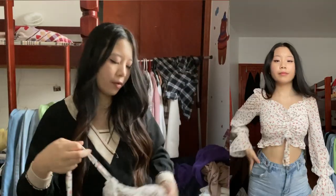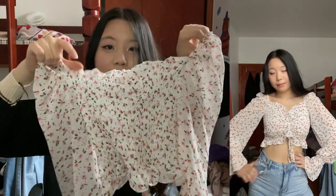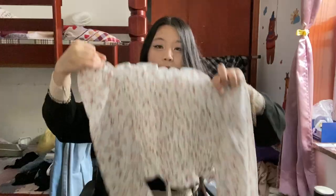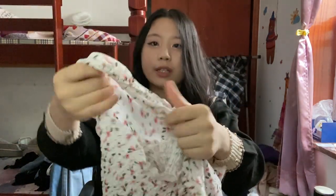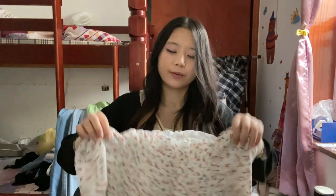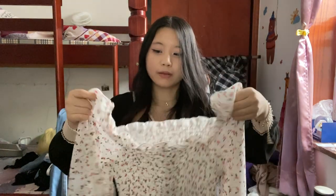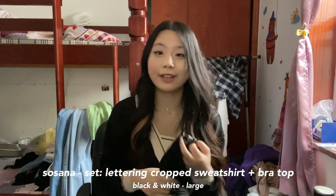Next up we have this floral top. It has these two strings at the bottom — if you pull the string it kind of cinches in. The print is also super pretty — it's pink and green, very cute. I don't know what material this is but it's lighter and a little bit see-through. I honestly don't have many complaints about this one — I think it's a really cute top.